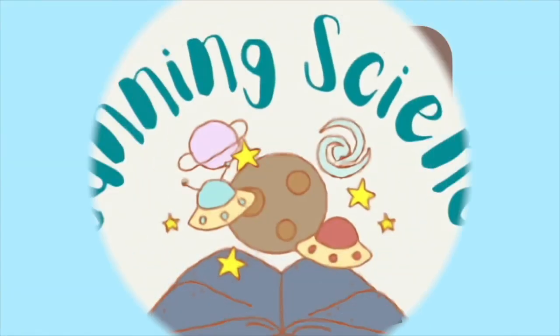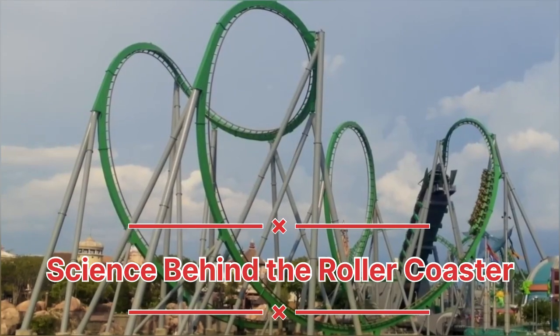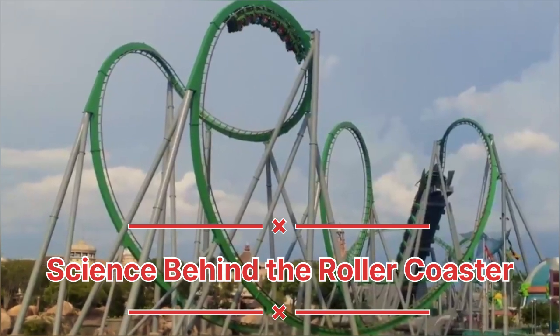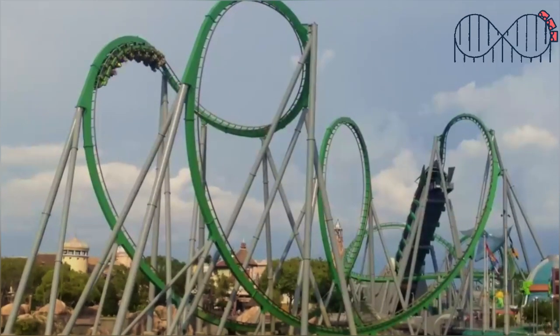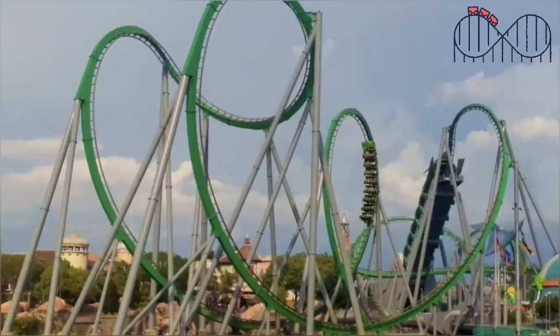Hello everyone, welcome back to Stunning Science. Today we are diving into the thrilling world of roller coasters and exploring the fascinating science behind these rides. So buckle up and get ready for a wild ride into the physics, engineering, and excitement of roller coasters.